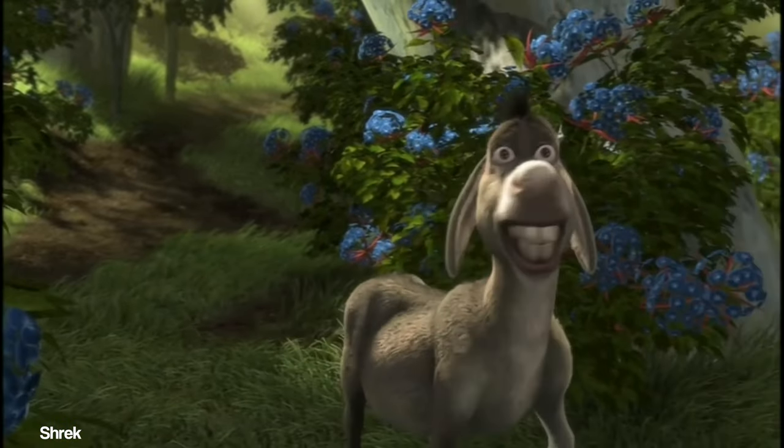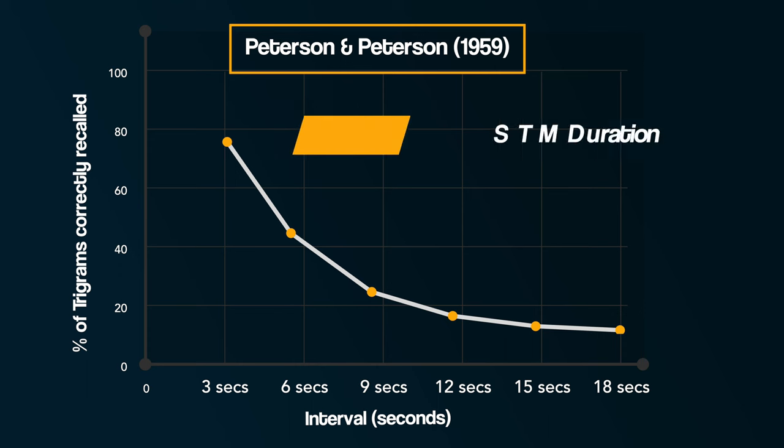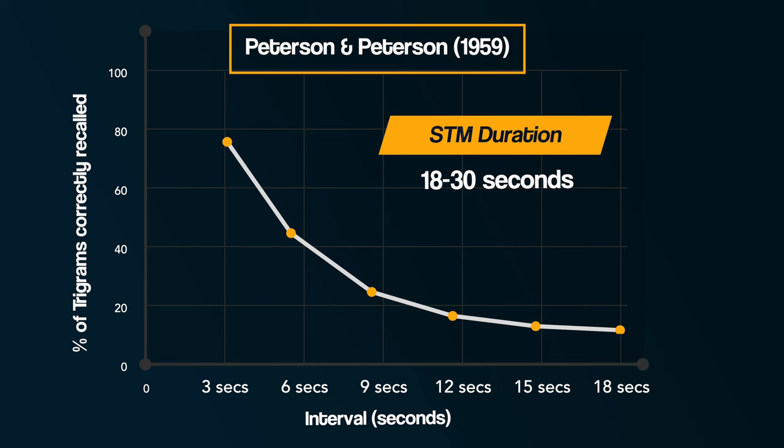In Peterson and Peterson's study, participants did the same task but eight times, and what they varied was the length of time before participants were told to stop counting backwards and recall the trigram. The counting backwards task was designed to prevent participants from rehearsing the letters — maintaining information in short-term memory by saying it over and over again. They found that the longer the interval between hearing the trigram and recalling it, the less accurate the recall. At three seconds, around 80% of trigrams were correctly recalled, compared to only 10% after 18 seconds. This led to the suggestion that the duration of short-term memory is around 18 to 30 seconds.